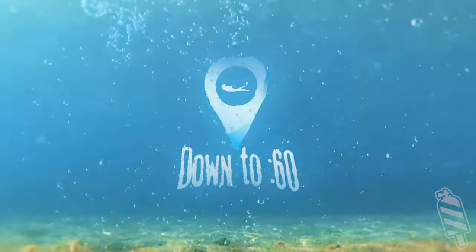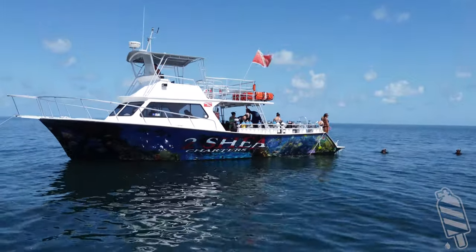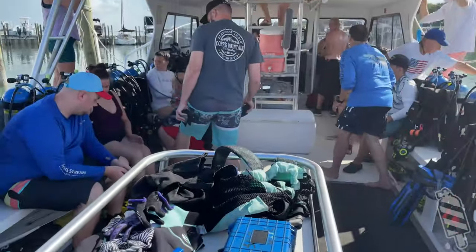Welcome back to Down to 60. Today we are going out on a dive boat. What you need to know going into a dive boat situation is that you'll sign waivers when you get there that will need an emergency contact, your dive history, and proof of certification unless you're with an instructor.